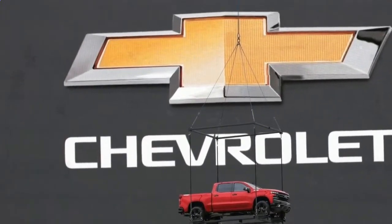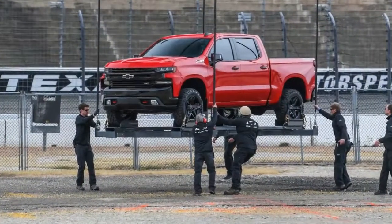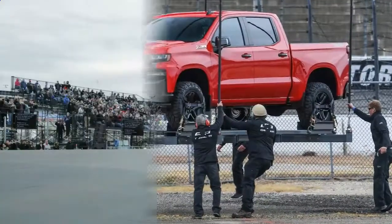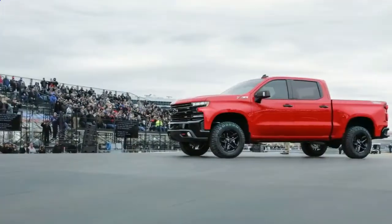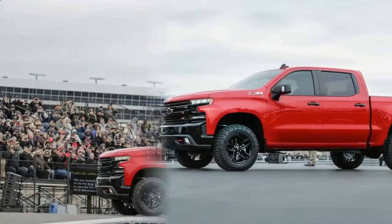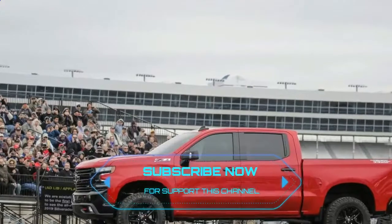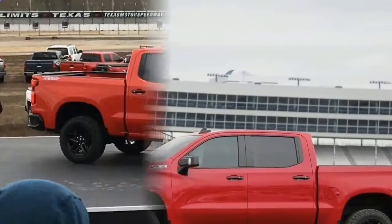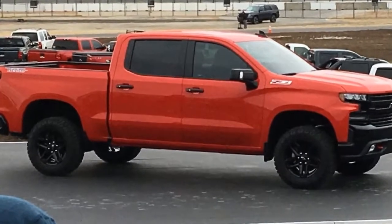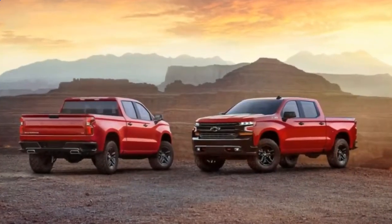2019 Chevy Silverado — in case you missed it, Chevrolet surprised the world by revealing the all-new 2019 Silverado 1500 at the Chevy Truck Centennial Celebration in Dallas, Texas. The event, which was open to members of Chevy's Truck Legends ownership program, played host to not only the 2019 Silverado 1500, but also a mint condition 1988 S10 and its owner, Dale Earnhardt Jr.